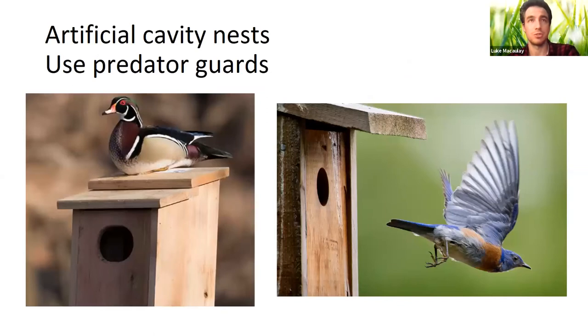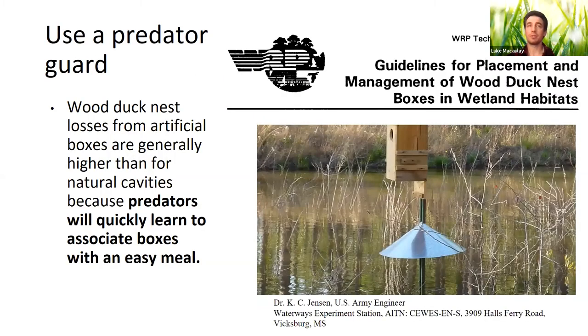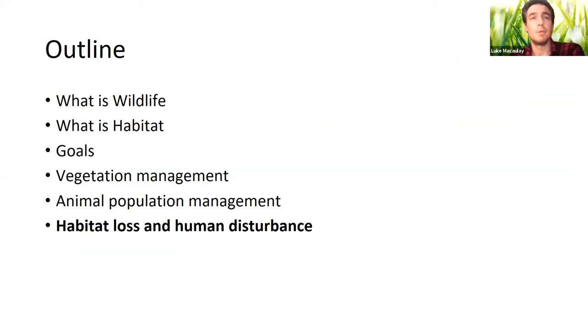Where snags have had to be removed due to safety concerns, artificial cavity nests can help—wood ducks, bluebirds, and wrens have all benefited from nest box programs. However, it's important to use predator guards on these boxes. Without them, snakes and other predators quickly learn to associate the boxes with an easy meal, turning them into a population sink that can actually be detrimental to the bird populations you're trying to help.